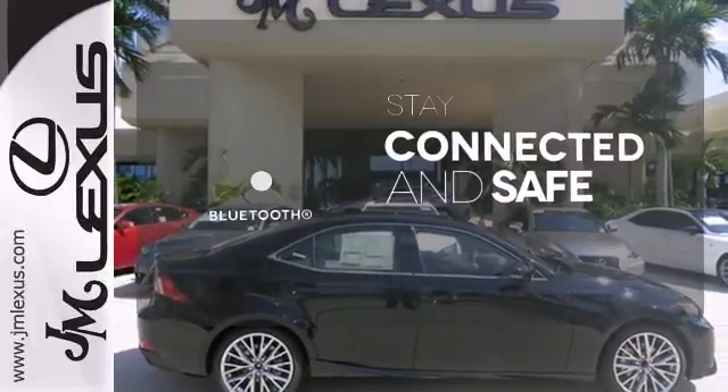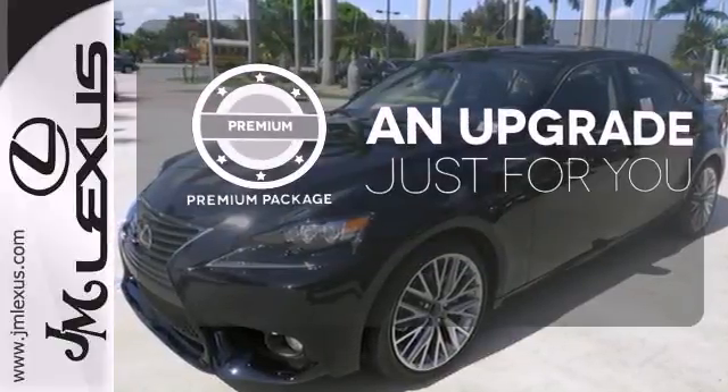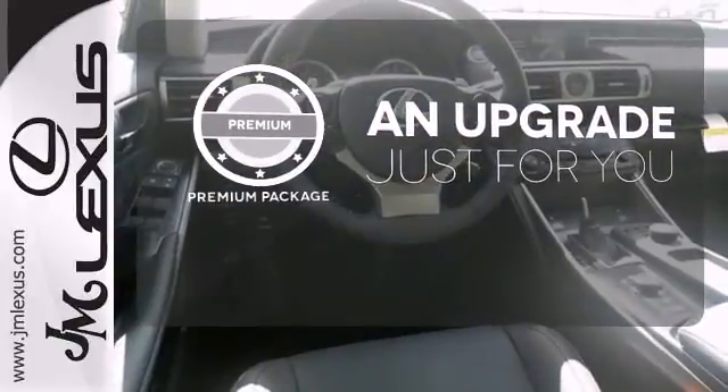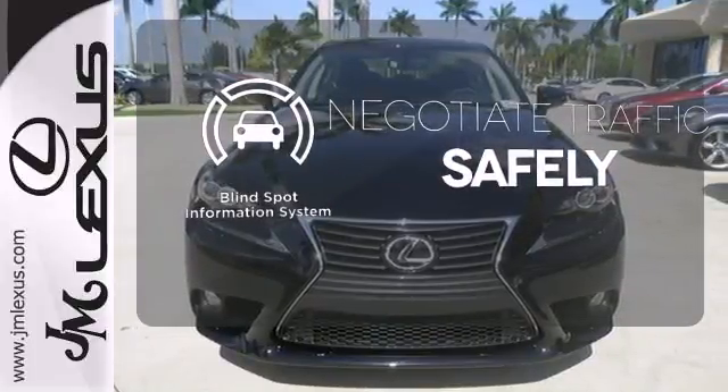Bluetooth wireless technology keeps you in command and in touch. The premium package takes a great thing and makes it even better. Safety comes by being aware of your surroundings and for that, the blind spot indicator can't be beat.